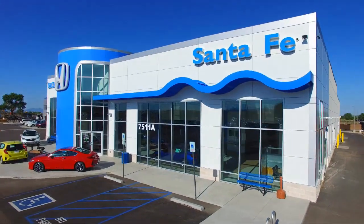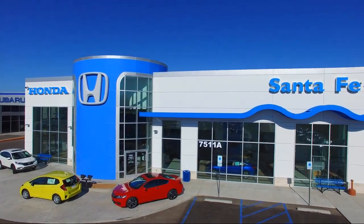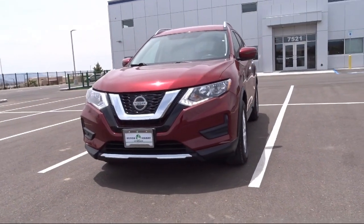Welcome to Honda of Santa Fe, and here's a look at another one of our fine vehicles from our great selection. It comes equipped with keyless entry, roof rack, and all-wheel drive.